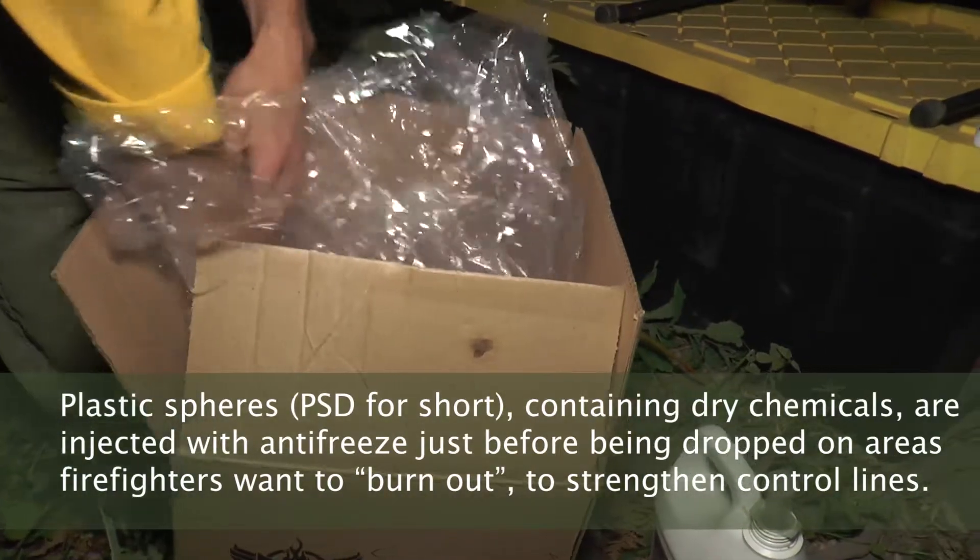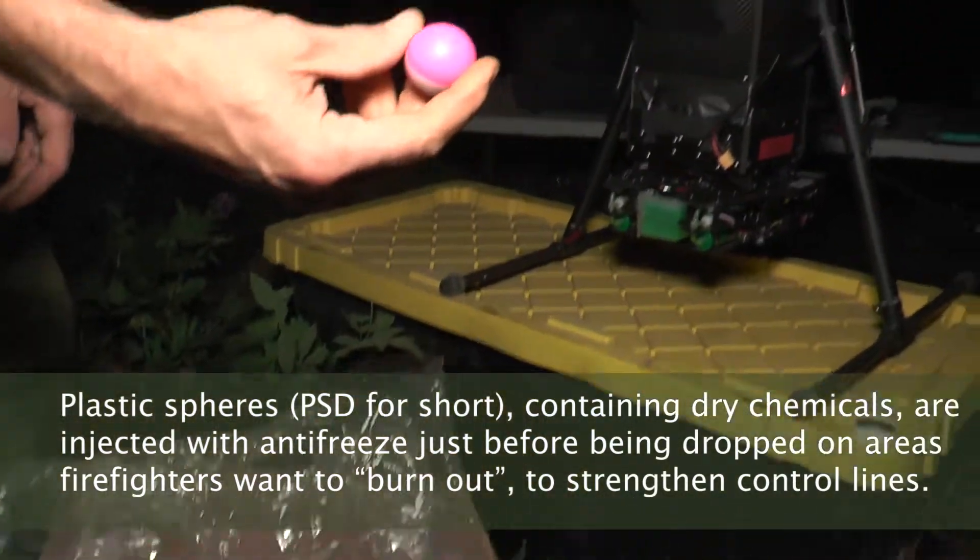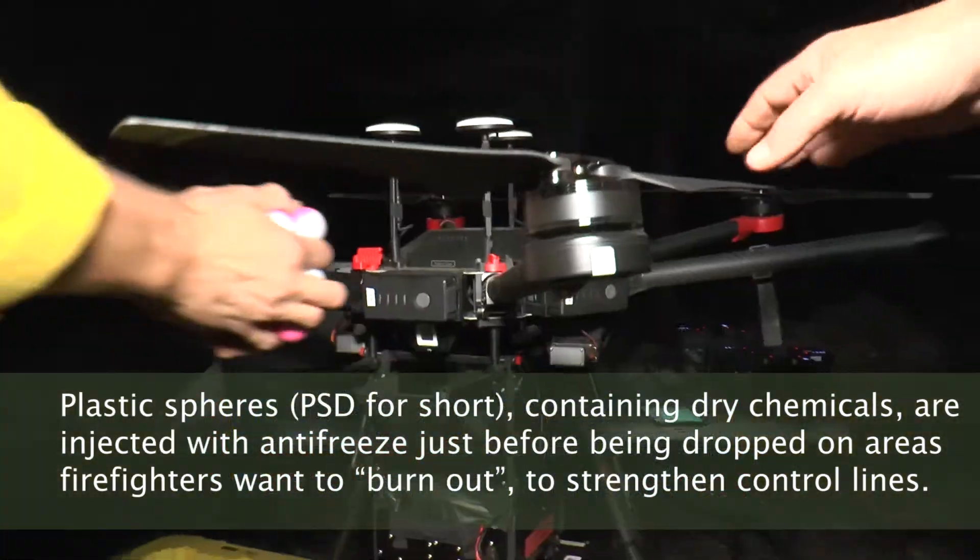These guys have potassium permanganate in them, and when injected with glycol it has a reaction.